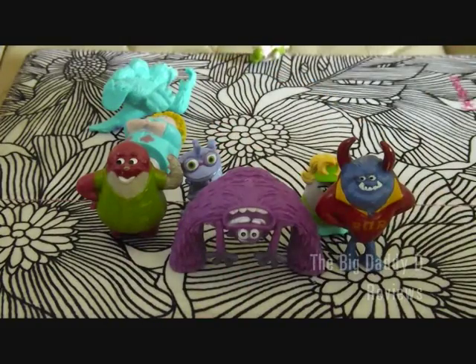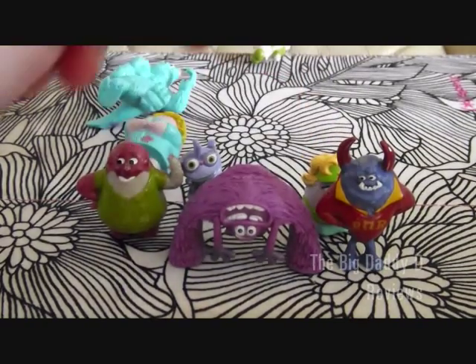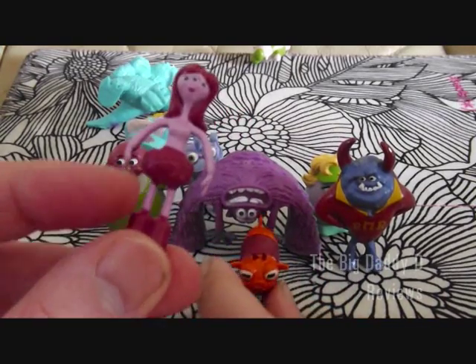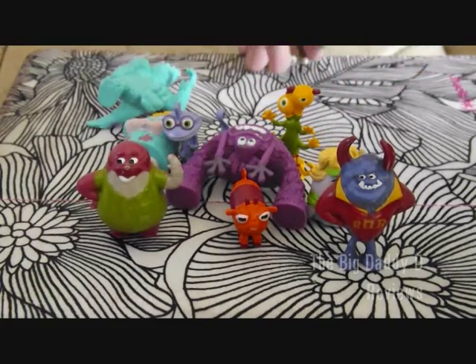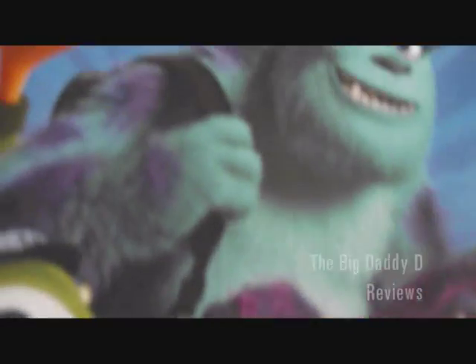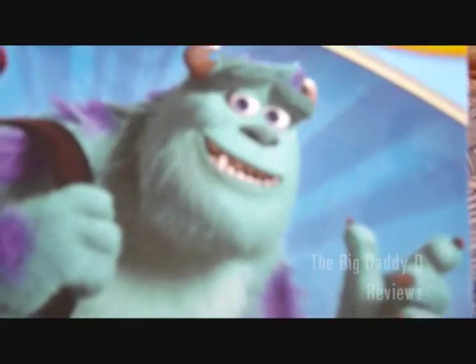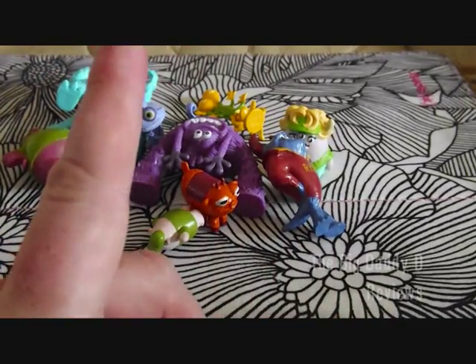So my advice to you, really, is that if you want to have a collection of small miniature figures based on Monsters University, don't bother with the blind bags. Instead, get yourself one of these. You might get some funny looks for buying the children's book, but you can just pretend it's for a relative. These are quite good, and I think I'm going to put these on the Shelf of Awesomeness.